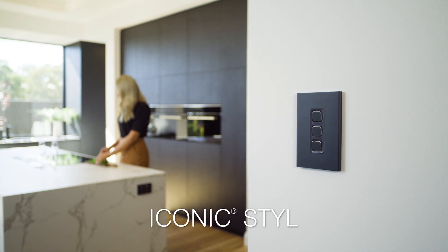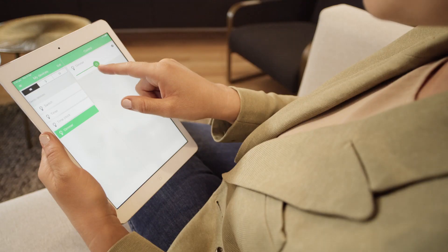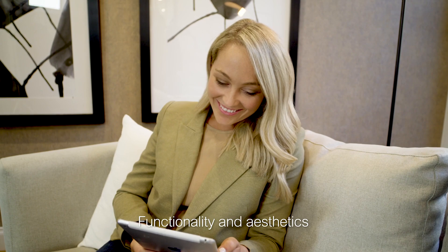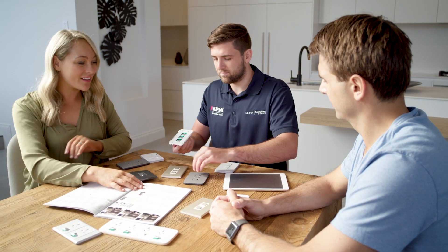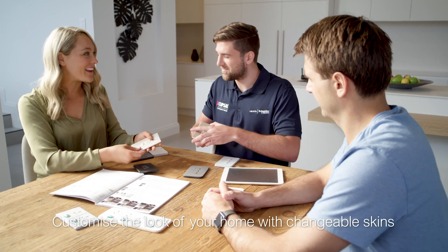Introducing Iconic Style and Essence, the irresistibly modern and timeless skins for the Iconic platform. The beauty of the Iconic range of switches and PowerPoints is that it provides an exciting combination of functionality and aesthetics. There's a common platform of electrical smarts and a skin that you can easily change to customise the look to suit your interior style.